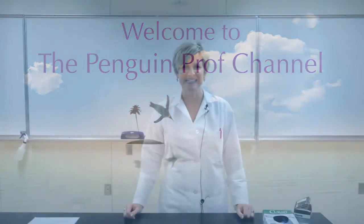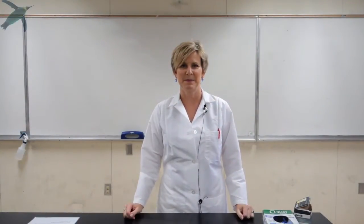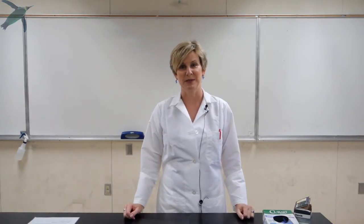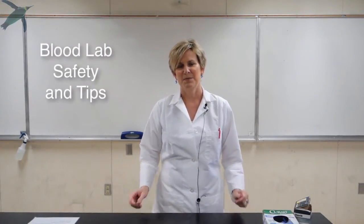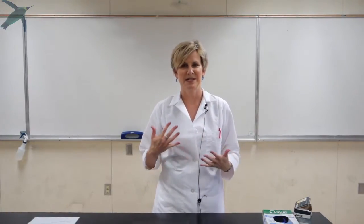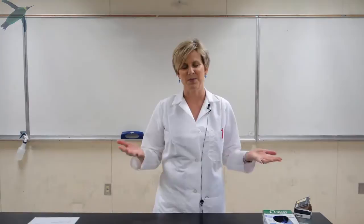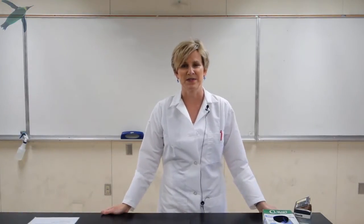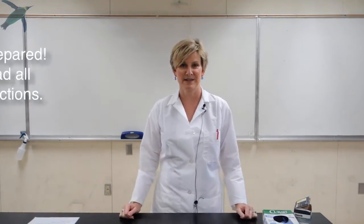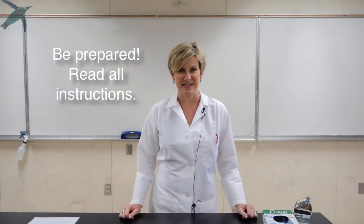Hello and welcome to the Penguin Prof Channel. I'm here today to tell you a little bit about some safety information that you're going to need as you get ready to do the blood lab this week. This is the lab in which you're going to be exposed to blood, which is the most biohazardous substance that we're going to work with. So your attention to detail, paying attention to what's going on around you and reading the directions ahead of time is absolutely essential.